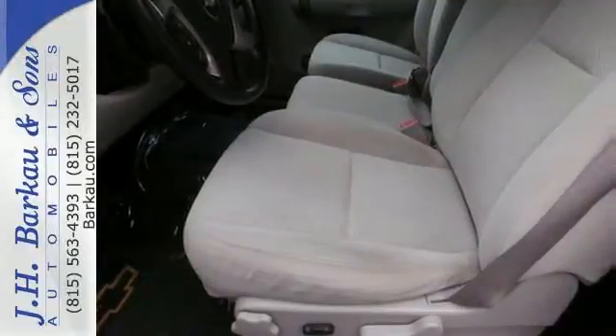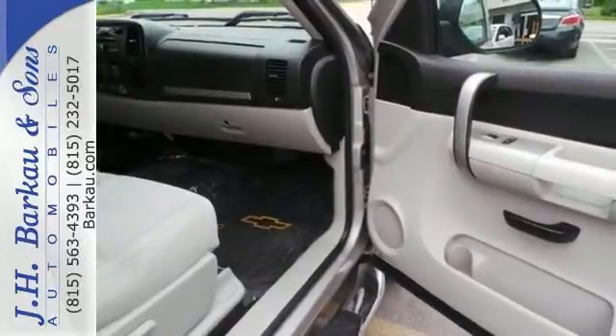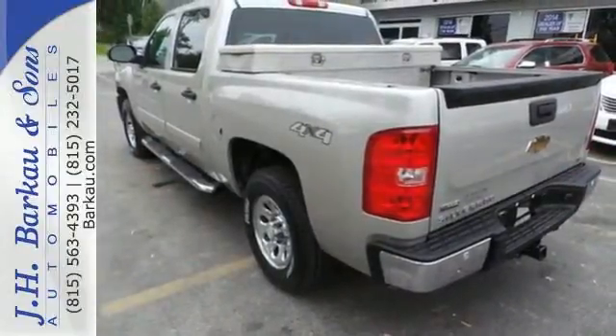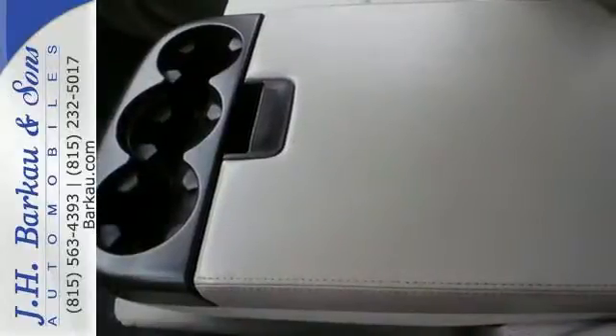Additional features include rack and pinion steering, a 145-amp charging system, gas pressurized shocks, a multi-speaker stereo sound system, a systems monitor, and a rear step bumper. Chevrolet durability and reliability make this tough-as-nails Silverado a great buy.